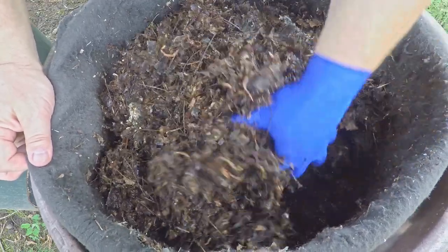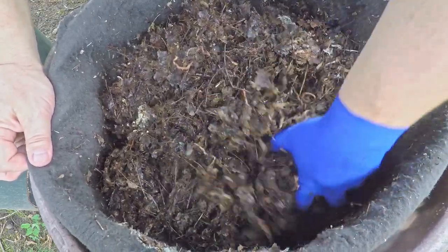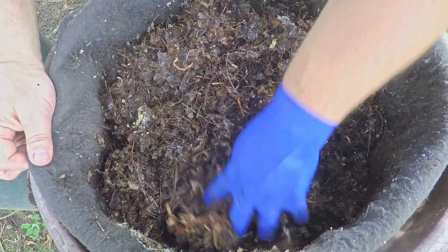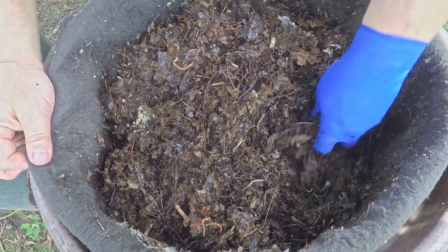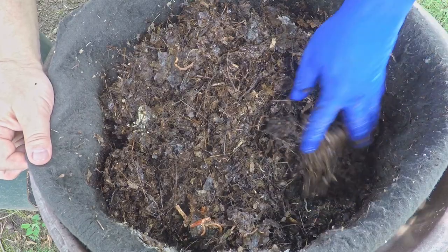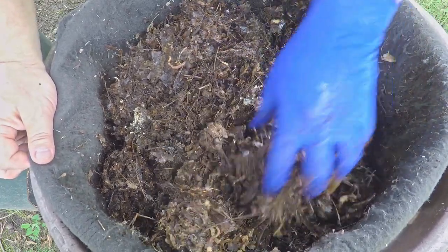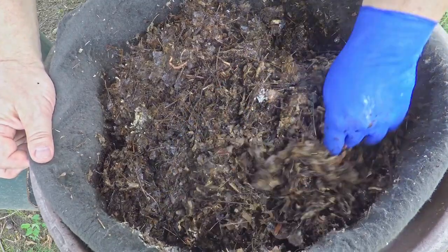So I figured we would just kind of aerate things and move stuff around. If I'm not mistaken, the bin is now 92 days of age — somewhere in the neighborhood of about three months old. This feeding they're getting today is feeding number nine, and it's been 12 days since the last time we checked in here.